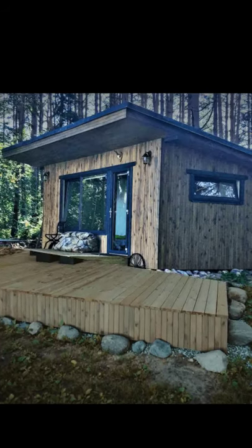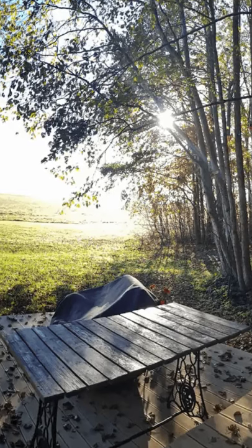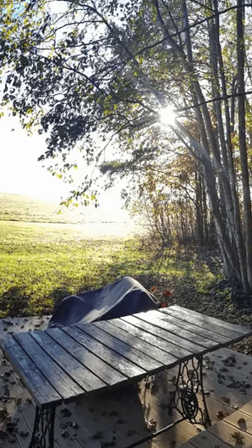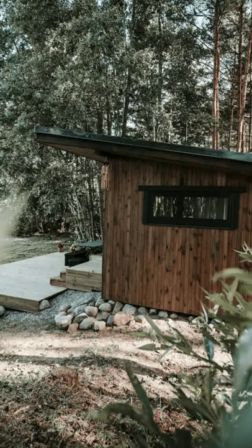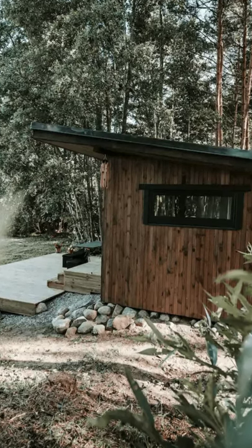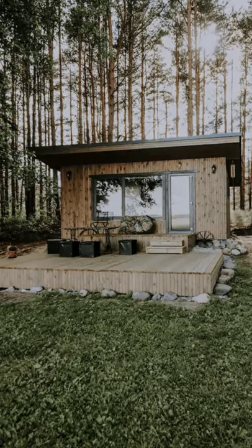Good day and welcome back to another episode of Hygge House. Today we're going to talk about this holiday house with a view in Latvia. You'll love the view from this tiny holiday house that is located in Salakriva, Latvia. The cozy tiny house can accommodate up to 4 guests with 2 beds and 1 bathroom.